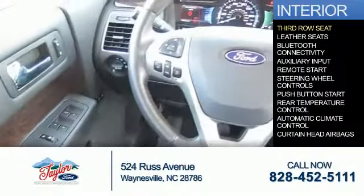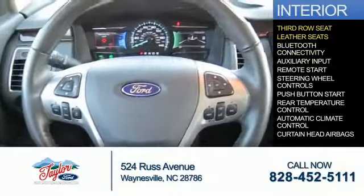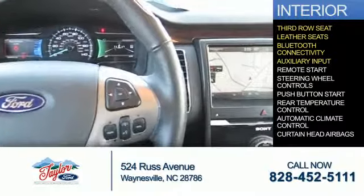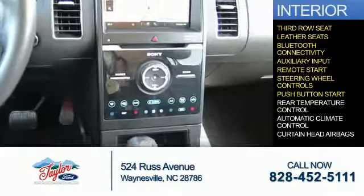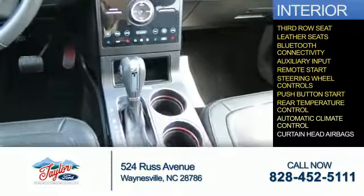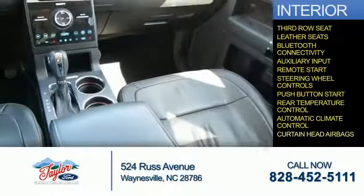On the inside, you'll find a third-row seat, leather seats, Bluetooth connectivity, an auxiliary input, remote start, steering wheel controls, push button start, rear temperature controls, automatic climate control, and curtain head airbags.